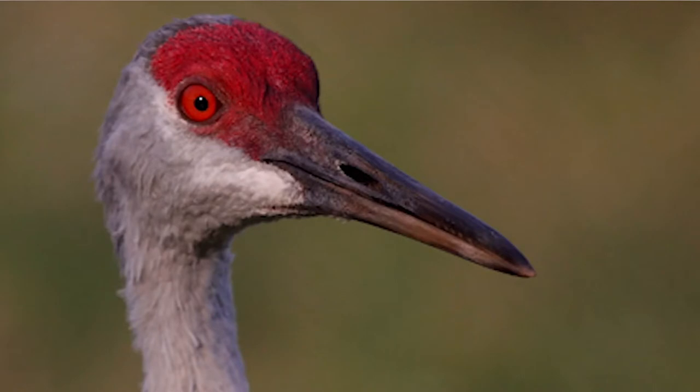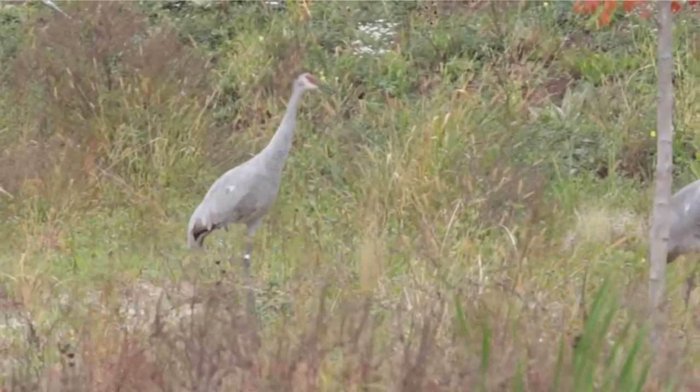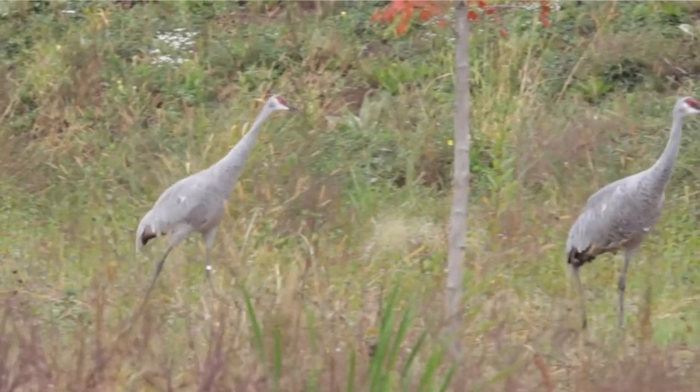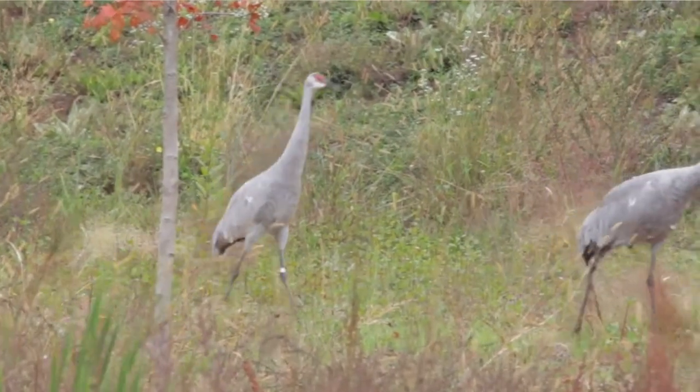Sandhill Cranes are the most abundant out of the 15 crane species, with over 800,000 in their population. This was not always the case though. In the 1930s, there were only about two dozen pairs of Sandhill Cranes that lived in Wisconsin, but now they are abundant, and you've probably seen them yourself.